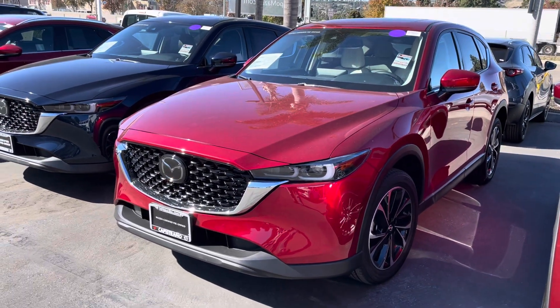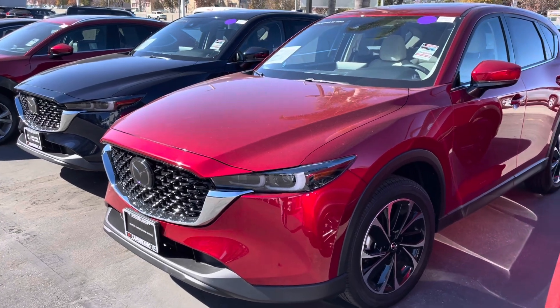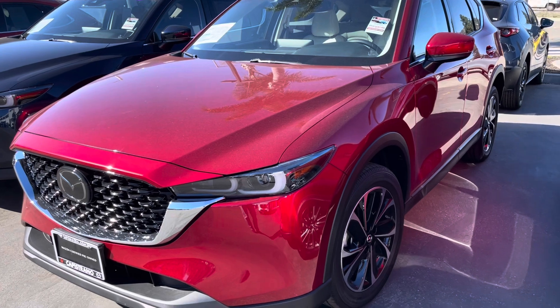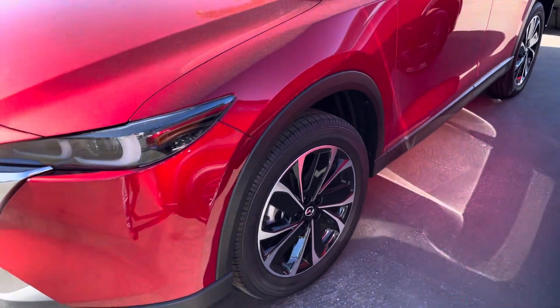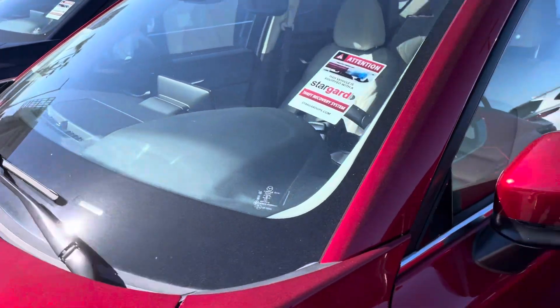Hello Bonnie, this is Marcin again. I'll make the video with my front phone camera for better quality. This is the second premium package — not the premium plus, just the premium package — about $600 more than the first one. Let's see, everything looks good.